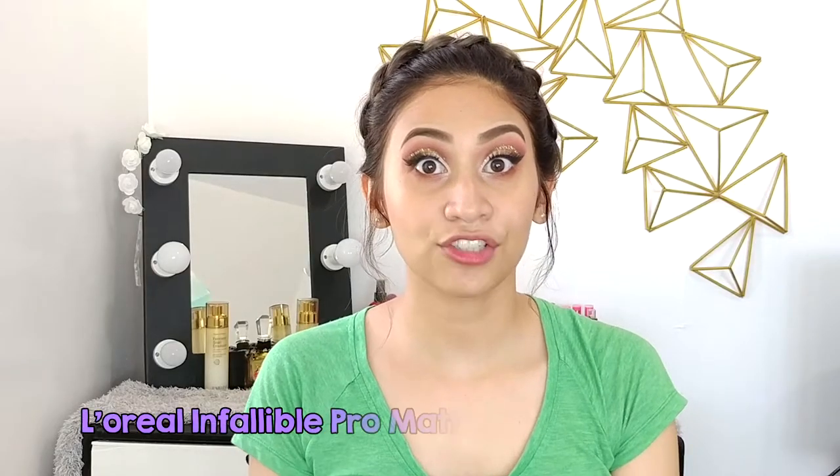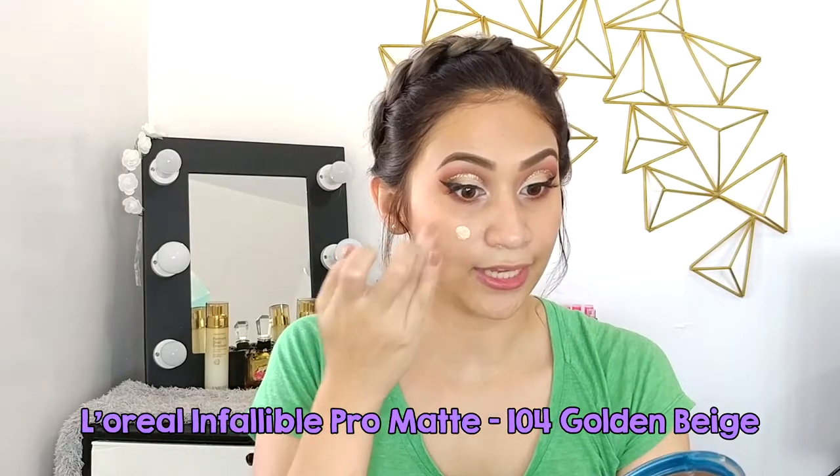For L'Oreal, my shade is 104 Golden Beige. It oxidizes on my face, that's why at the end of the day it fits me well.